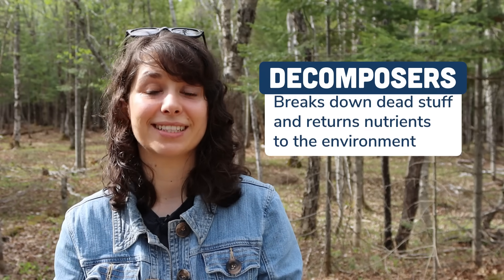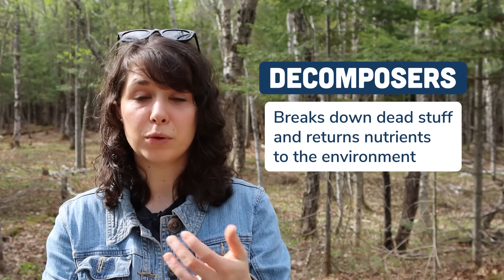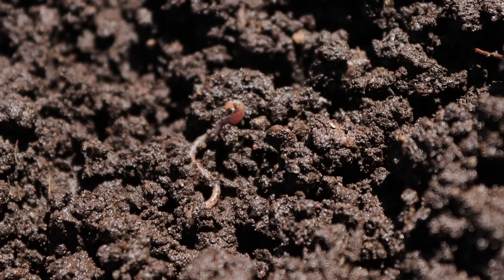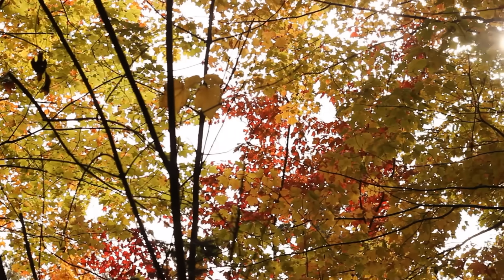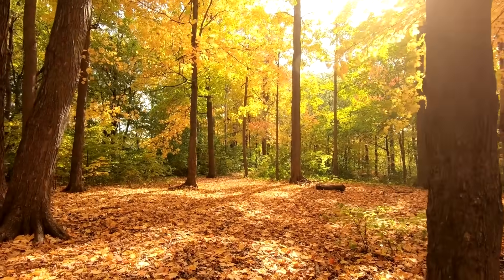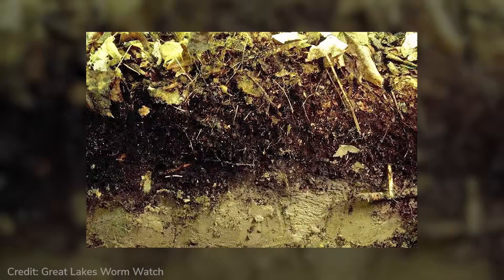Now, you might know that earthworms are very good decomposers. They're excellent at breaking down things like dead leaves. This is part of why they're so great for gardens and farms. They eat food scraps and dead plant material, and all that wiggling through the ground helps keep the soil nice and loose. Well, without earthworms, the forests around here just developed a different way to live. Instead of earthworms, these forests relied on fungi and bacteria. And they're effective, although they're not particularly fast. In these forests, leaves fell off the trees faster than these decomposers could break them down. So over time, the forest floors became covered in a thick, spongy layer of plant material called a duff layer.